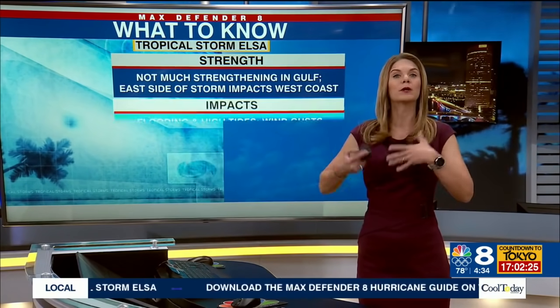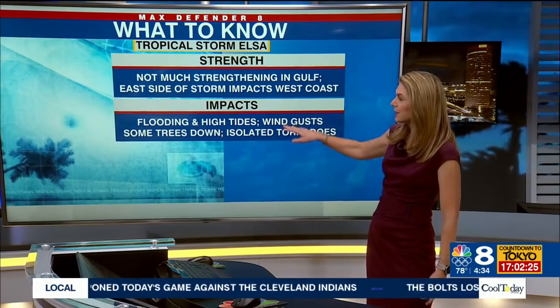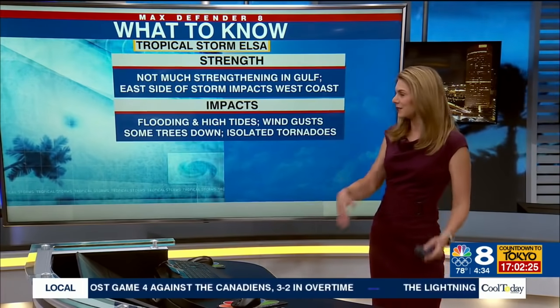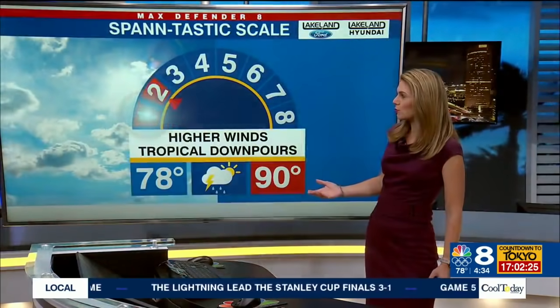Breaking this down: the strength of the storm — thankfully, it's not going to strengthen much more in the Gulf. But as Amanda mentioned, we're on the east side of the storm, the stronger side to affect the west coast. So impacts include flooding from rain and coastal flooding from higher-than-average tides overnight into early tomorrow morning. Strong enough wind gusts could bring some trees down, because the ground is very saturated and unstable right now, and isolated tornadoes are possible, with the worst weather coming tonight and into tomorrow morning.